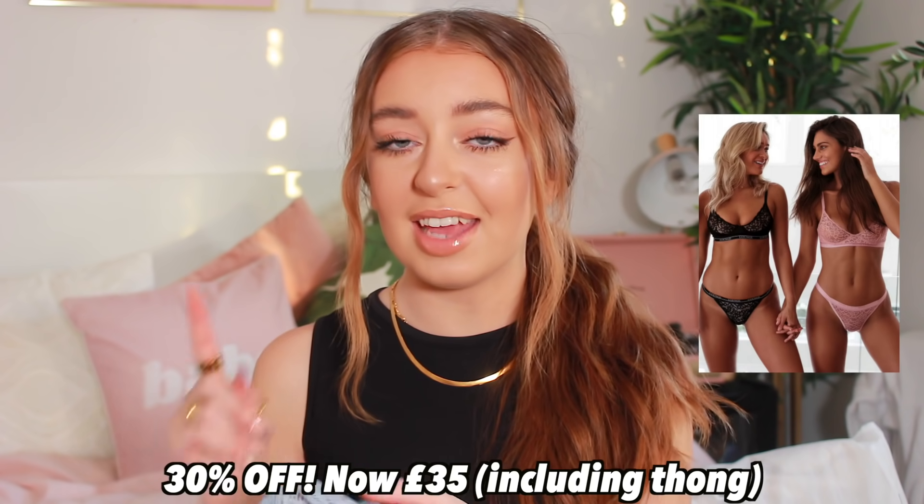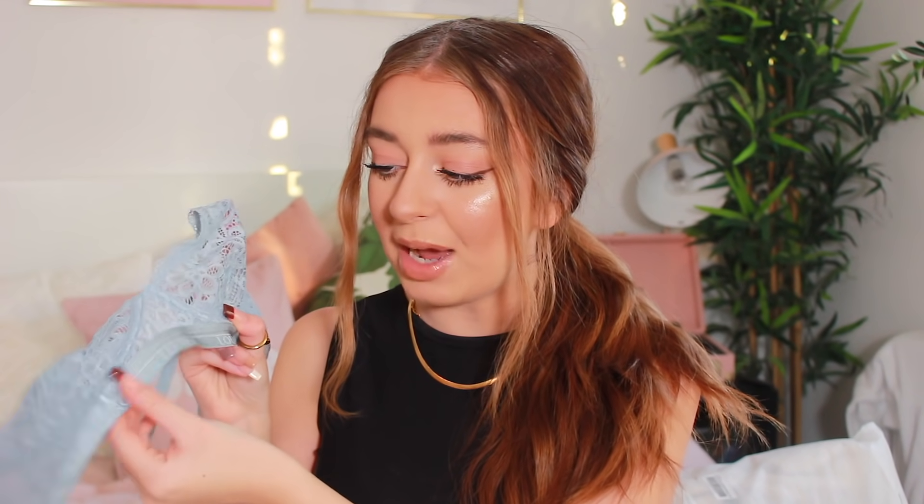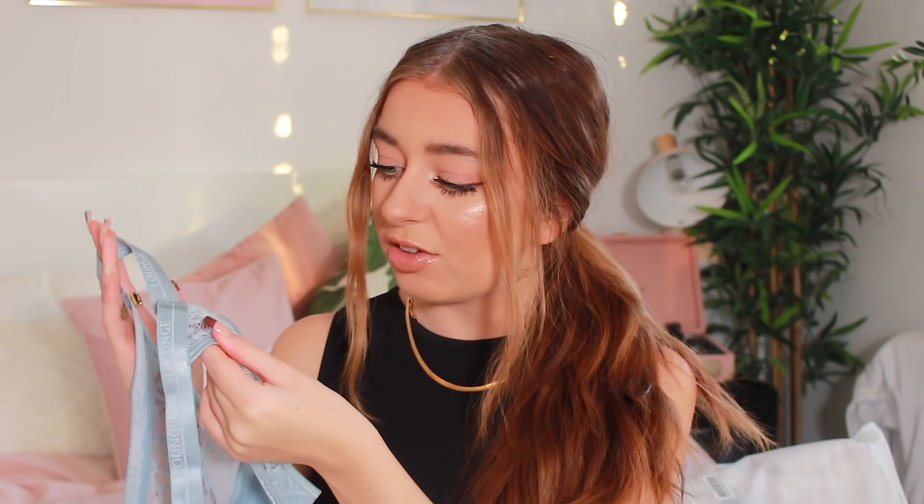Next up I've got the balcony bra in a colour I haven't actually tried before — a baby blue. It looks really nice against my skin tone and I wore it yesterday and loved it. It's a kind of satiny material with lace all over in little flowers, all connected, with a frilled hem and lounge engraved straps. These bras are so comfy and hold my boobs so well. I also have the matching thong, which hasn't been opened yet. Thongs are my favourite pants to wear. The lace matches the bra perfectly with a shiny finish — super comfy, you can barely feel you're wearing them.